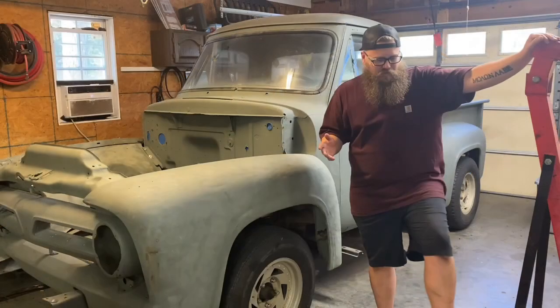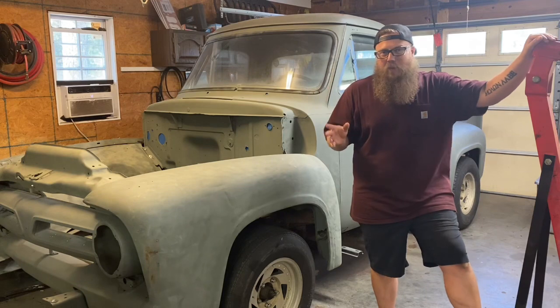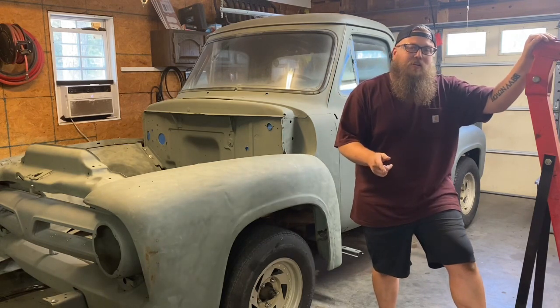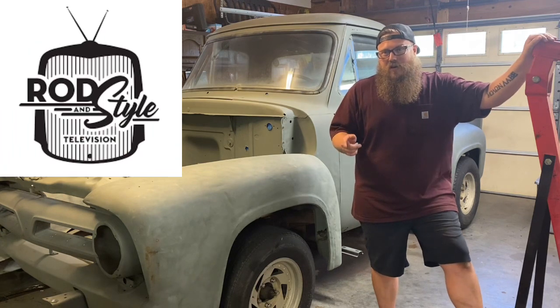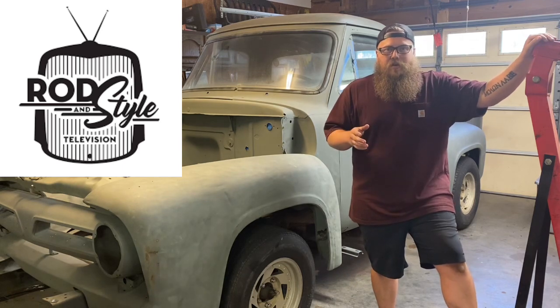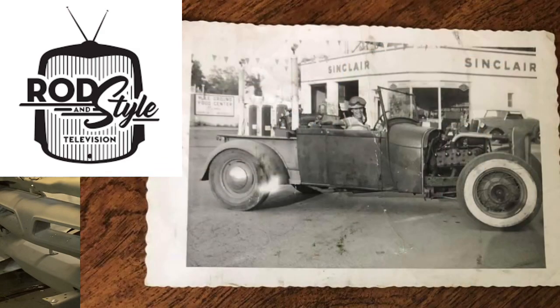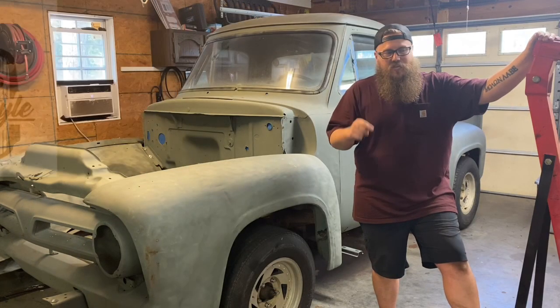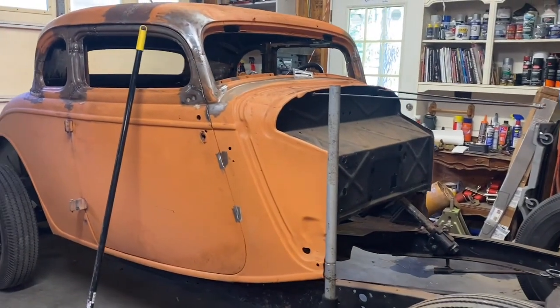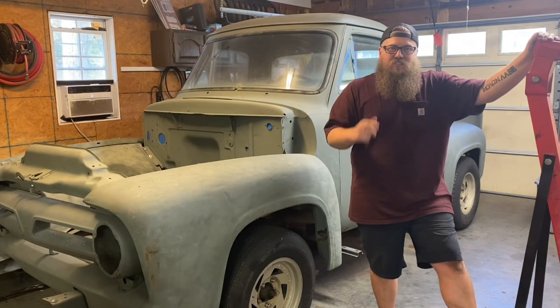This year I'm going to be focused more on build videos than how-to videos. I've actually been pumping out a lot of content, but it's been for the Rod and Style channel — we've got a badass 1928 Model A roadster pickup that we're building in a big collaboration with a bunch of really cool hot rodders. Make sure you go to the Rod and Style YouTube channel to watch it. It's an original hot rod from 1957. We'll also be keeping up with the '34 on this channel, so make sure you like and subscribe, get some motivation, go out to the garage and get your shift together.